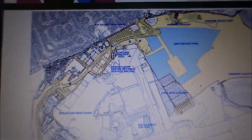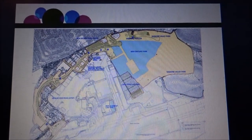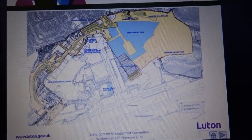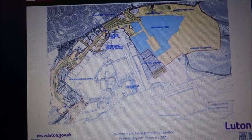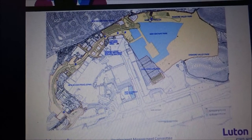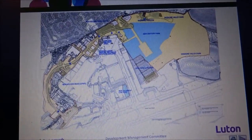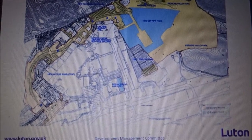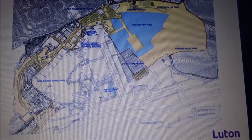There are a couple of blue dots in the northern part below the access road. One of those is called the Technical Services Building. The application involves full details for that building, which replaces the existing London Luton Airport Operations Limited service hangar. So this is called a technical service block.